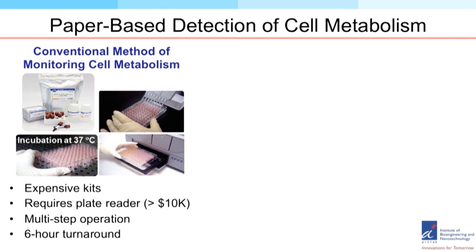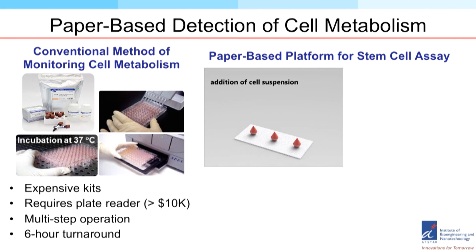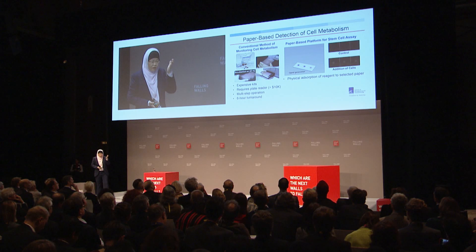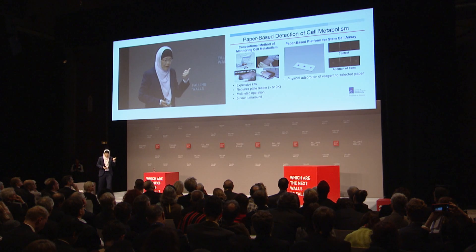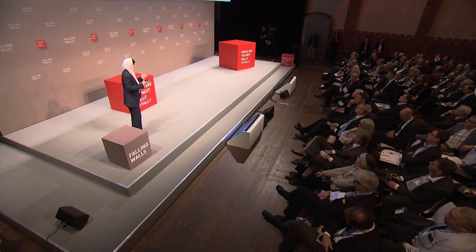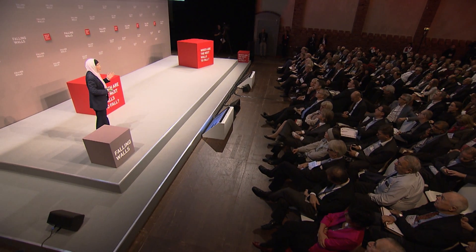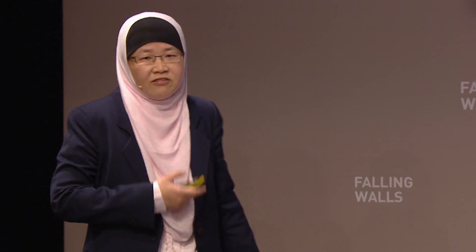These tests involve multi-step operations including incubation, with typically six hours of turnaround time — way too slow for continuous stream monitoring. What we'd like to do is use the same paper strip technology to test whether cell metabolism is still healthy. This has been done for the very first time. We can now do it in one step, without any equipment, in just five minutes instead of six hours, saving a lot of money through miniaturization with nanotechnology.